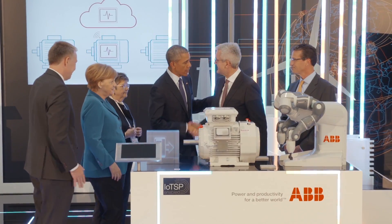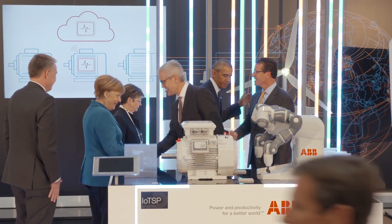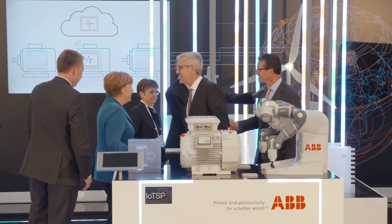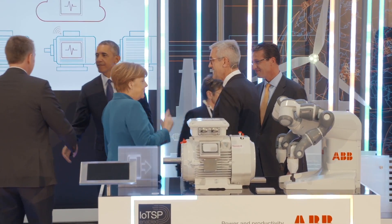Pleasure. Thank you very much for your visit, I really appreciate it. Thank you very much. Herzlichen Dank, Frau Bundeskanzlerin. Vielen Dank für den Besuch. Danke schön. Wie viele Konkurrenten haben Sie für sowas? Das ist im Moment noch konkurrenzlos. Konkurrenzlos, ja.